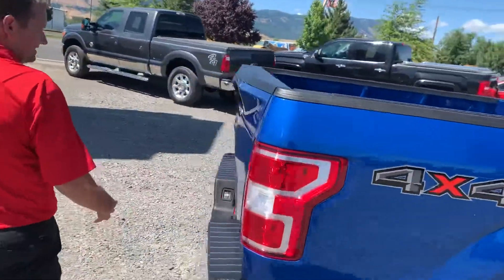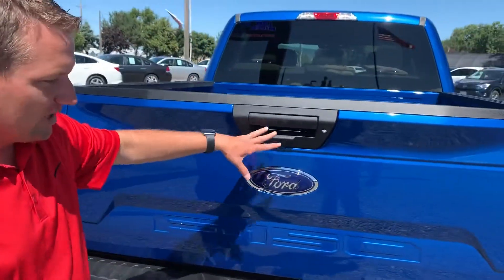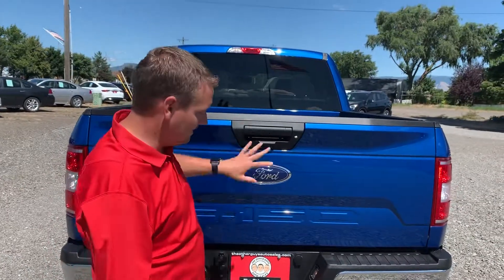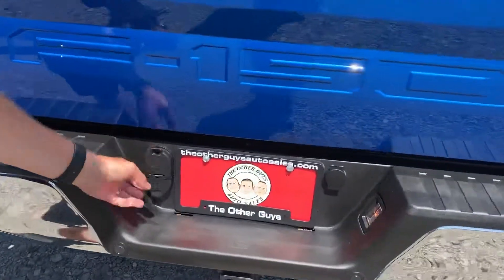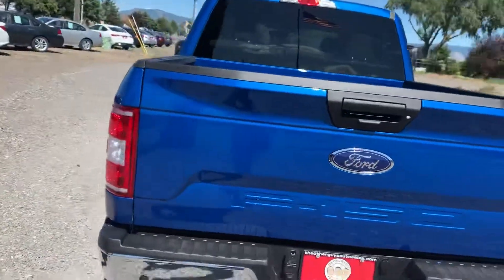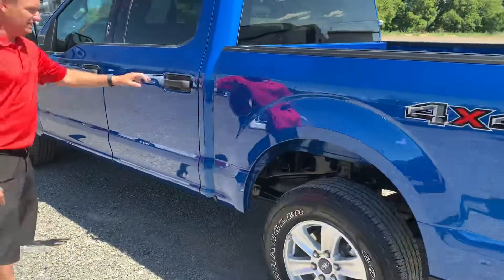Out back, this truck's got a lot of fantastic things going on. Of course it's got a backup camera, integrated locking rear tailgate — every time you hit the lock button on your key fob it's going to lock — backup sensors, and a trailer tow package with both styles of light plugs. This is a very nice truck.